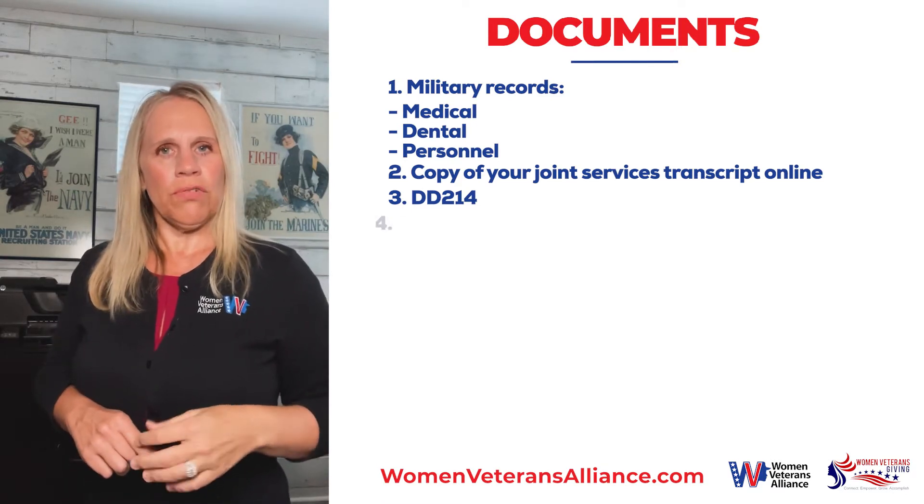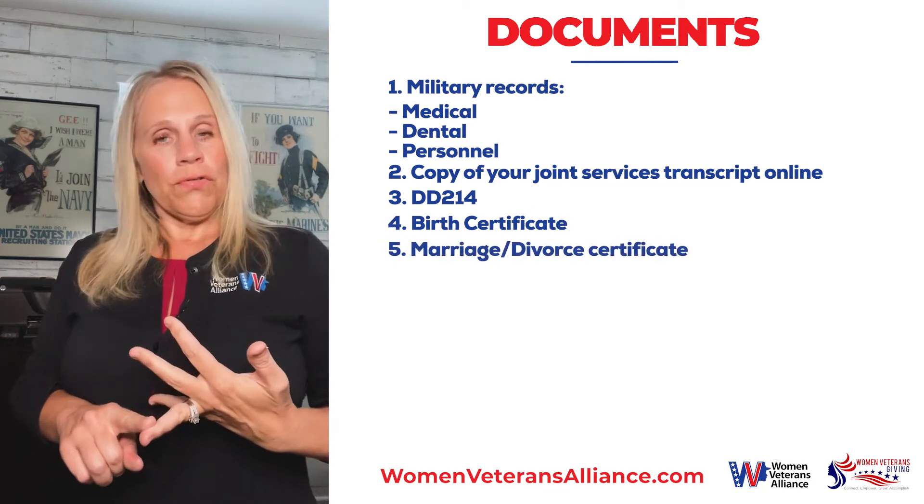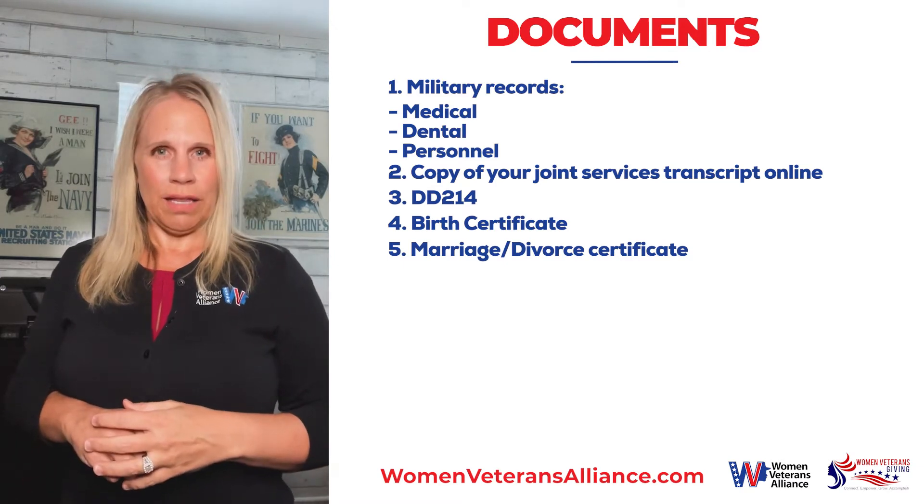Some other documents you want to make sure that you have are your birth certificate, your marriage certificate, or divorce decree — of course, if that is applicable. You'll need these documents when you start to file your VA claim.